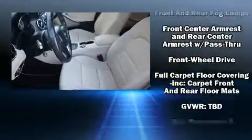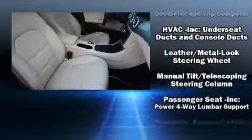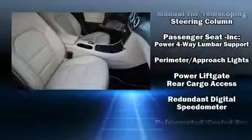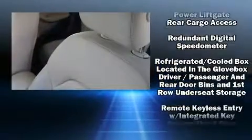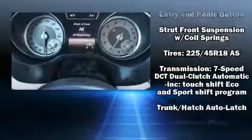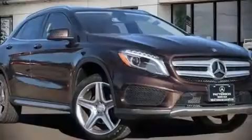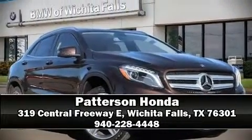Electronic Stability Control stands out as a technologically savvy innovation, keeping you better connected to the road. A Carfax History Report provides you peace of mind by detailing information related to past owners and service records. Our sales reps are knowledgeable and professional — we are here to help you.